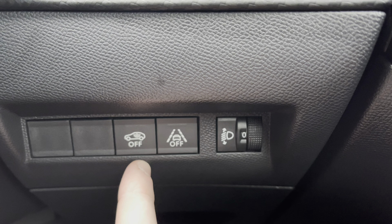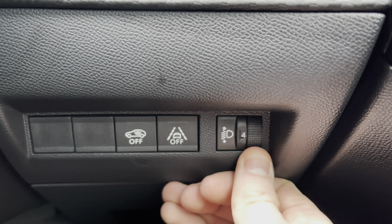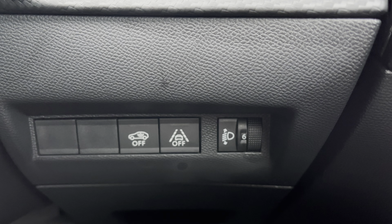Moving over to the right-hand side of the driver's door, we will see the fully automatic windows for the driver, the passenger and the rear windows. You can also adjust the wing mirrors on either side of the car via the handy controls located at the top of this panel.